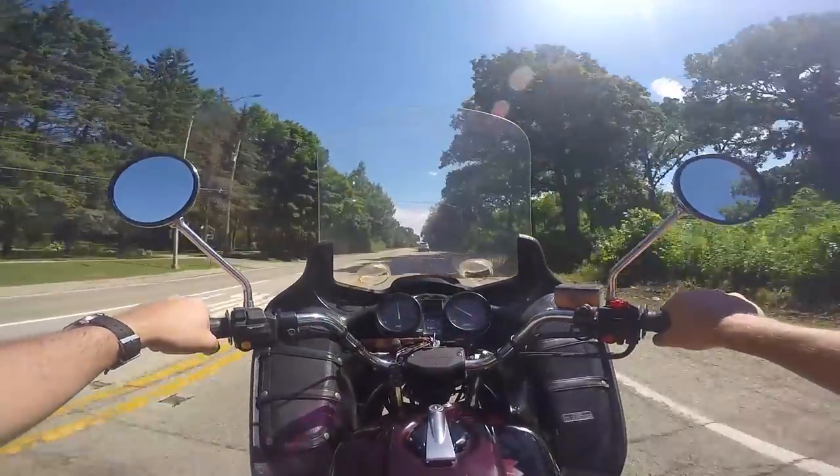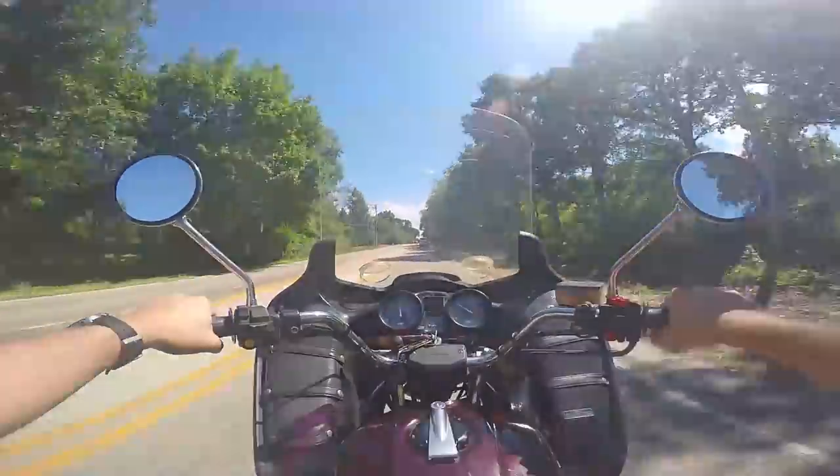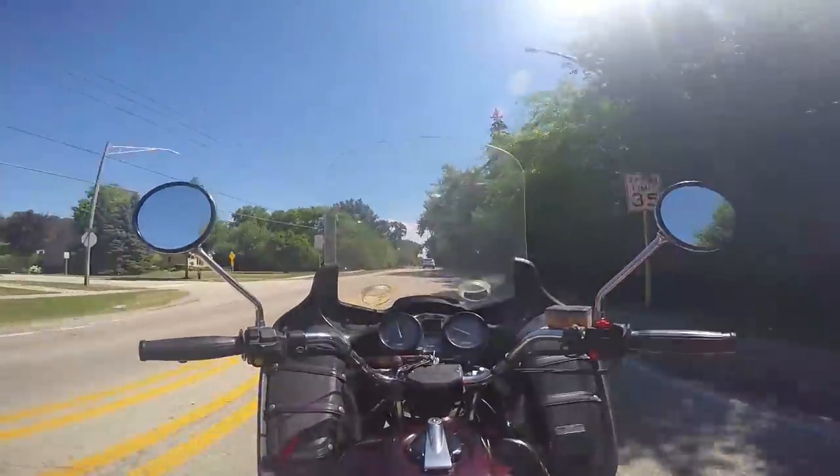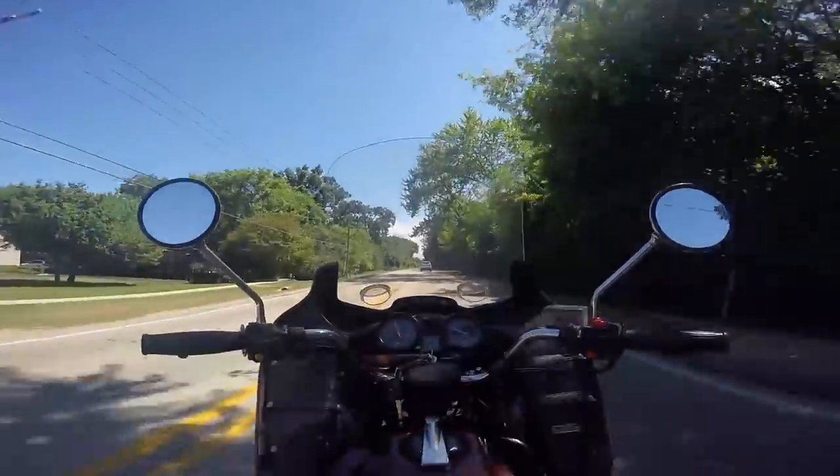Look at this — no vibration and still stable. Take your hands off the bars. No wobble, no lane wandering, nothing. And it does this even with a shorter rake than modern cruisers.